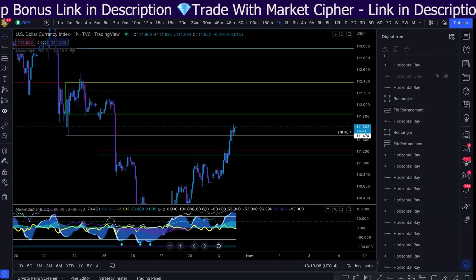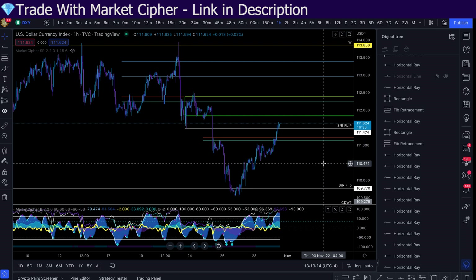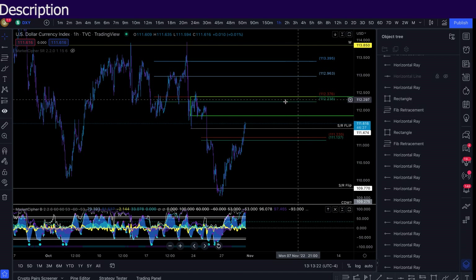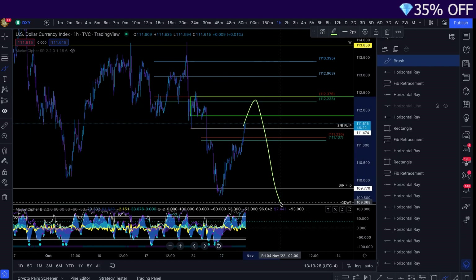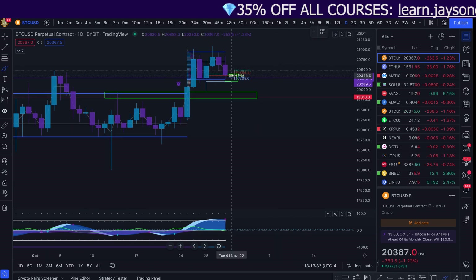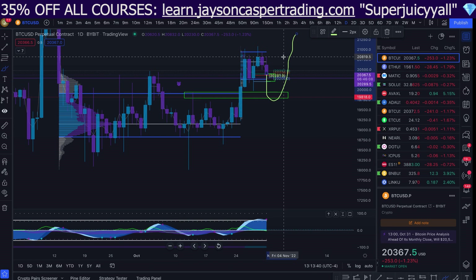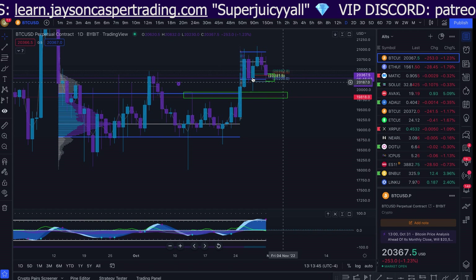Something else to keep our eyes on is the dollar. The dollar is very bullish right now. If the dollar continues to move up, we can expect Bitcoin to continue to move down. But be aware that around 112, the dollar also does have a golden pocket. And if the dollar starts to reject from the golden pocket, that could lead to a pump on Bitcoin. So if Bitcoin starts to get a move down here and comes down to this key area of support around 20K / 19.8, and the dollar is finding resistance, then we might have more of a reason to potentially hop into a long here.